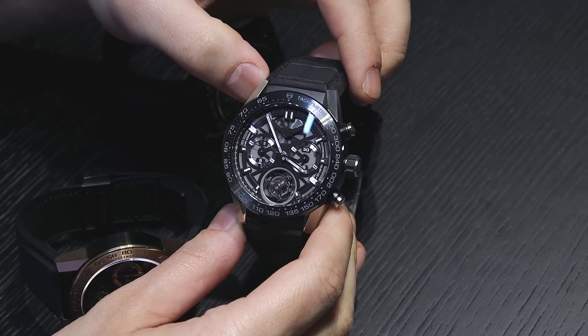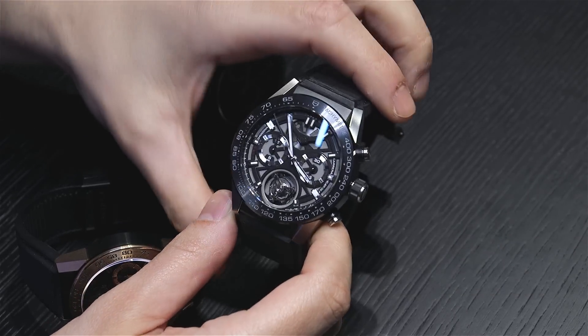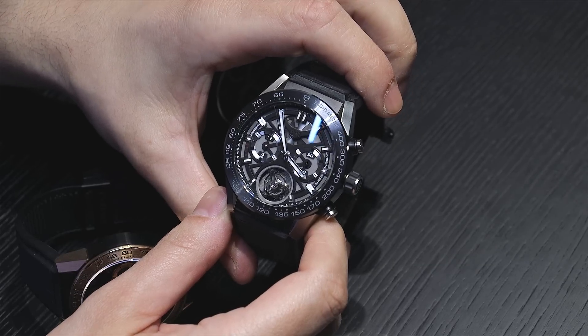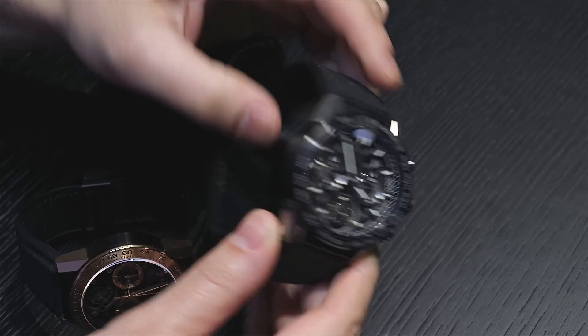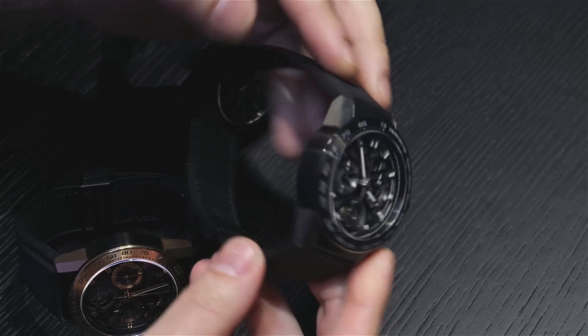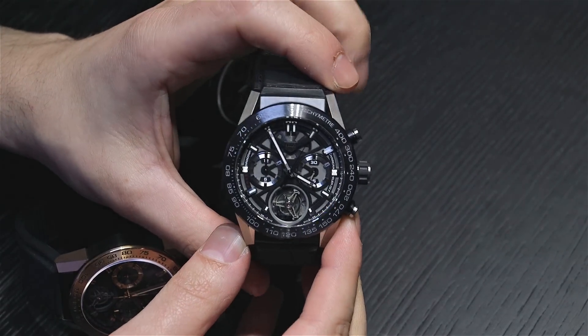This is probably one of the most affordable Swiss-made tourbillon watches. It uses essentially the Caliber 1969 movement, re-engineered to be a tourbillon. So you have an automatic winding movement, a chronograph, and a flying tourbillon. It looks cool — ultra modern.